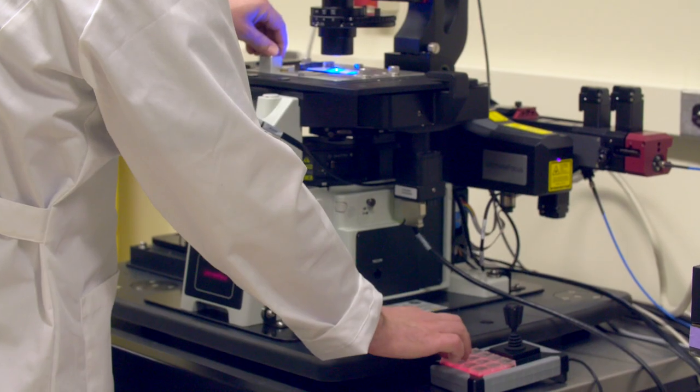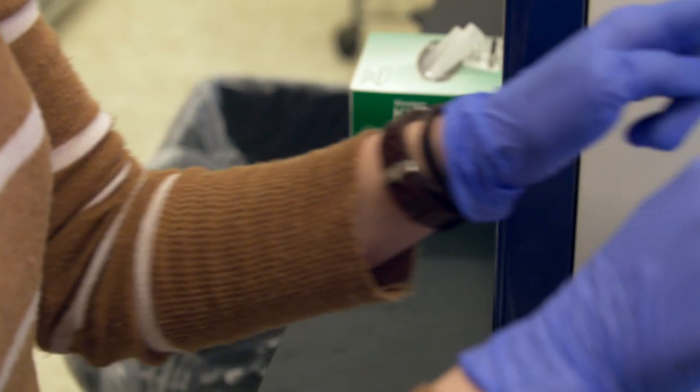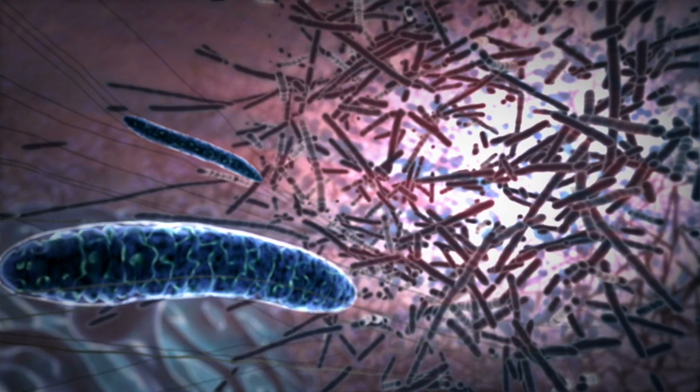For centuries scientists have studied cells, and finally we're at the place where years and years of research all over the world have given us a really good sense of what the inside of the cell looks like, what the components are, and how they interact with each other.